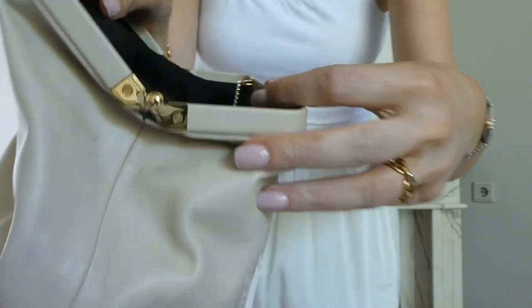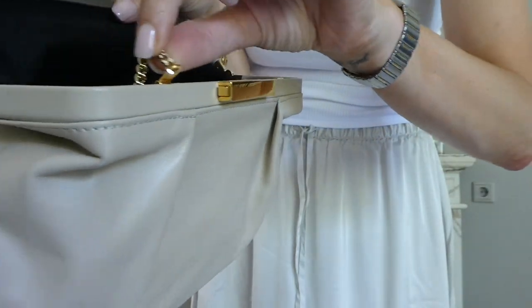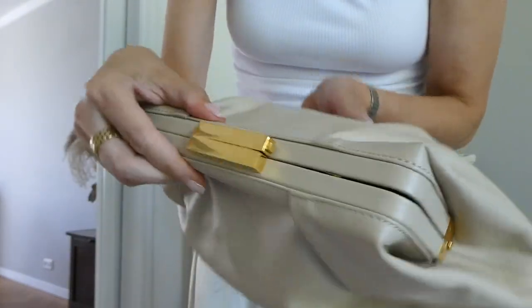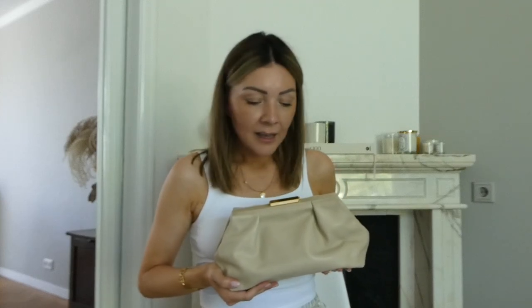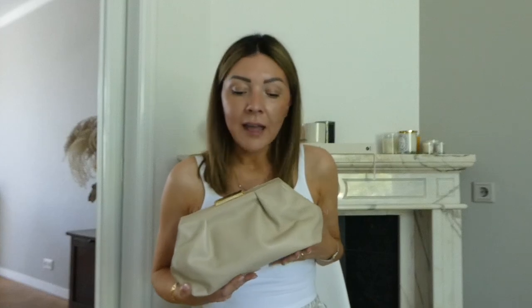It is really well designed. The chain is attached like this and then you push it in, close your bag, and you don't see anything. I think I should wear this one more. This was my first Demelier bag and when I got the other ones I started wearing it less, but today I'm really rediscovering it — so I'm going to wear it a lot this coming summer.